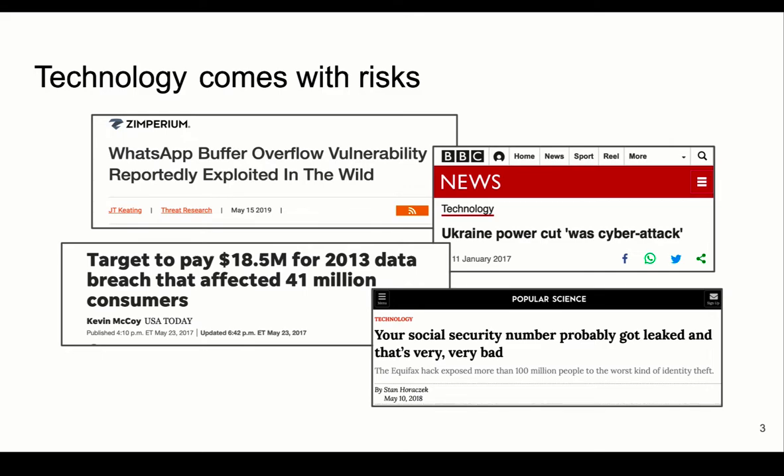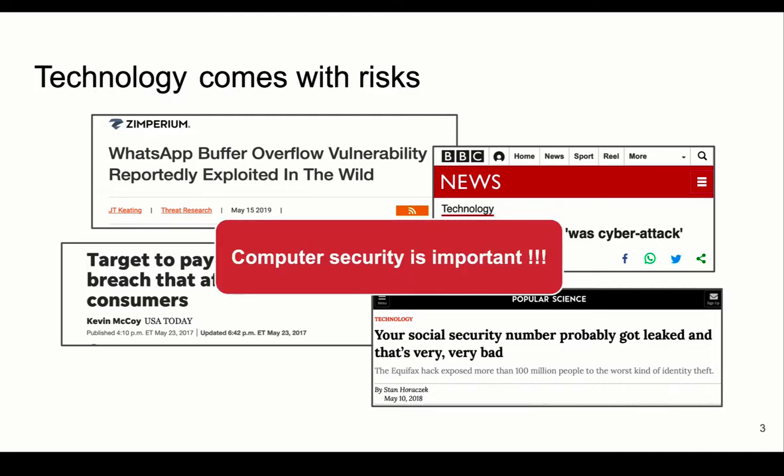One example is Target's data breach. This attack leaked credit cards and personal information of more than 41 million consumers. For this reason, there is an increasing need for computer security.